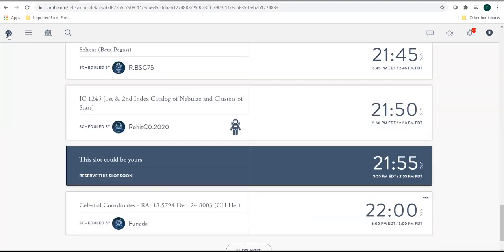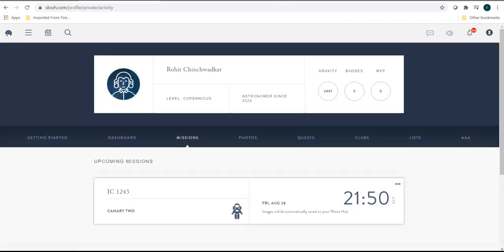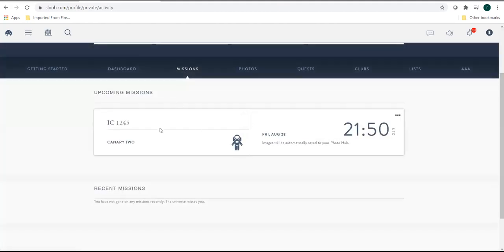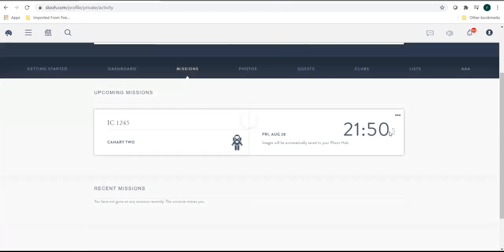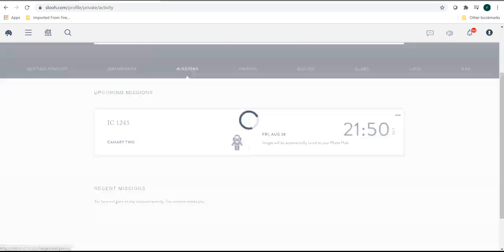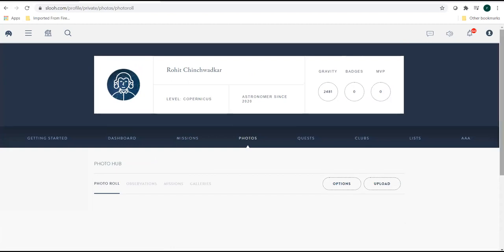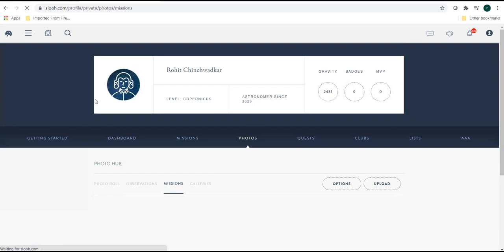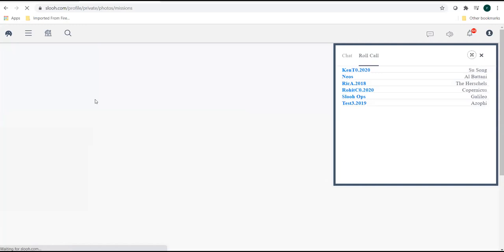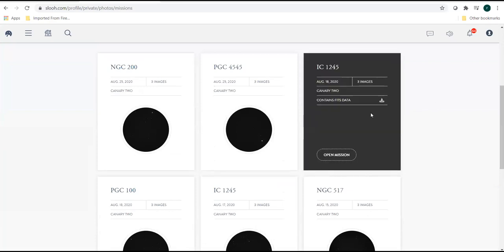Once your observing run is completed, go into the mission sections. As we can see, we can see the status update of the mission. We have an upcoming mission on the 20th of August at 2150 UTC. And if you want to look at the FITS files, refresh the page once the missions are completed. I booked the same target a few days back and received the FITS.